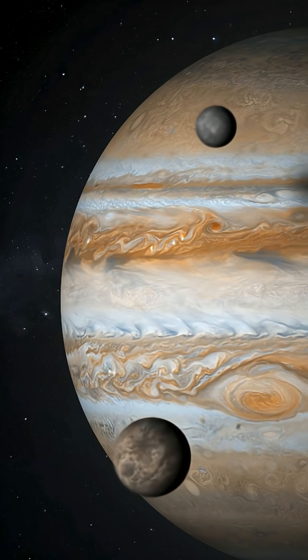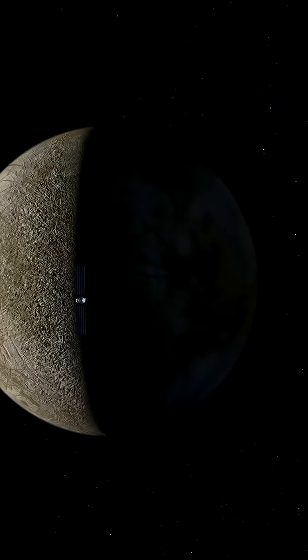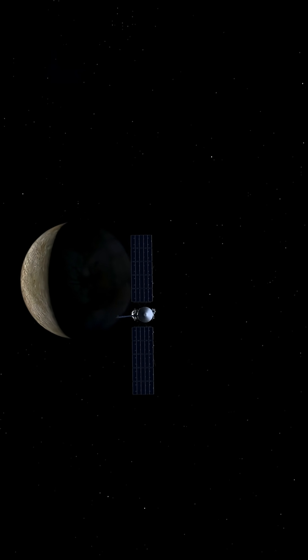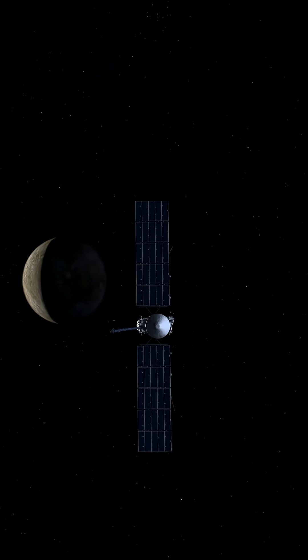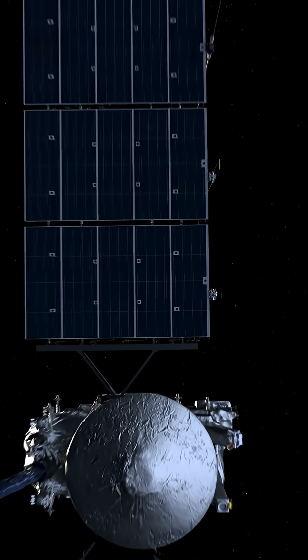A few other flybys like Voyager 1, Pioneer 10 and 11, and others also visited Europa. But the mission that should make clearly sure that there was or is life is called Europa Clipper, and will be launched in October 2024, fully active on Europa in 2030. It will orbit Jupiter and its main purpose is to observe and study Europa.